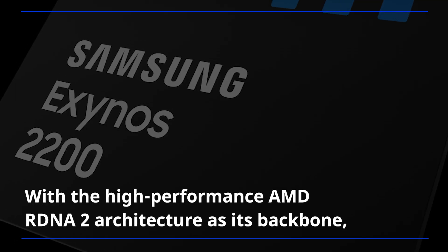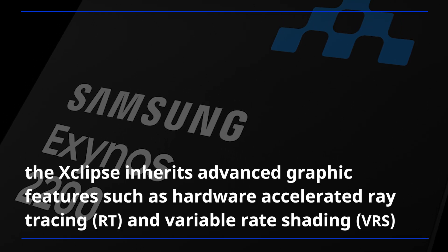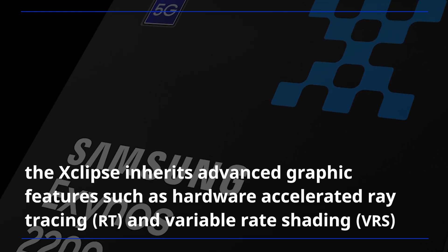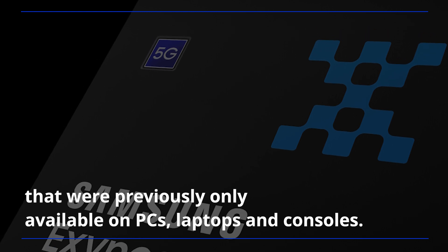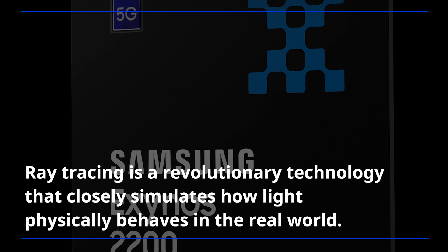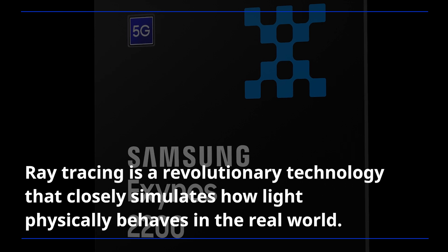With the high-performance AMD RDNA 2 architecture as its backbone, the Xclipse inherits advanced graphic features such as hardware-accelerated ray tracing and variable-rate shading that were previously only available on PCs, laptops, and consoles.